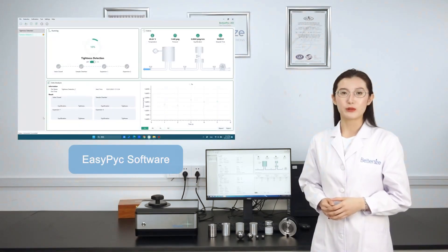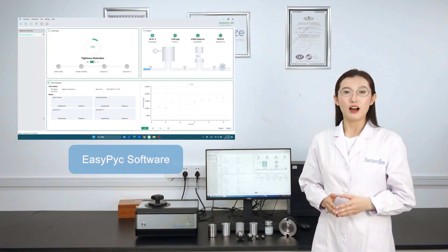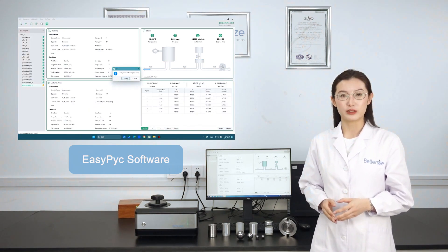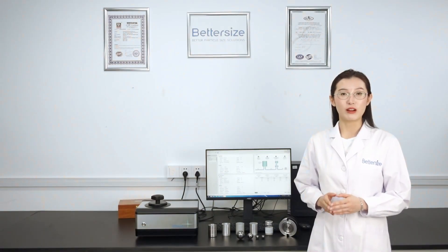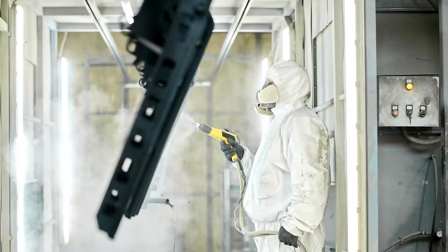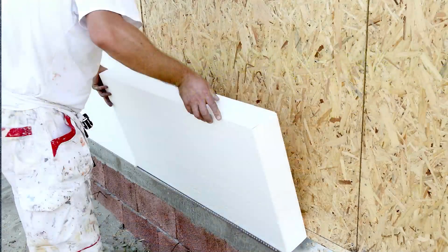Our EasyPick software requires minimum operator attention and is user-friendly, allowing for easy data collection, calculations, progress monitoring, and result display with just a few clicks. BetterPick is the perfect choice for a variety of industries, including pharmaceuticals, powder coatings, powder metallurgy, refractory, soil, and rigid cellular plastics.